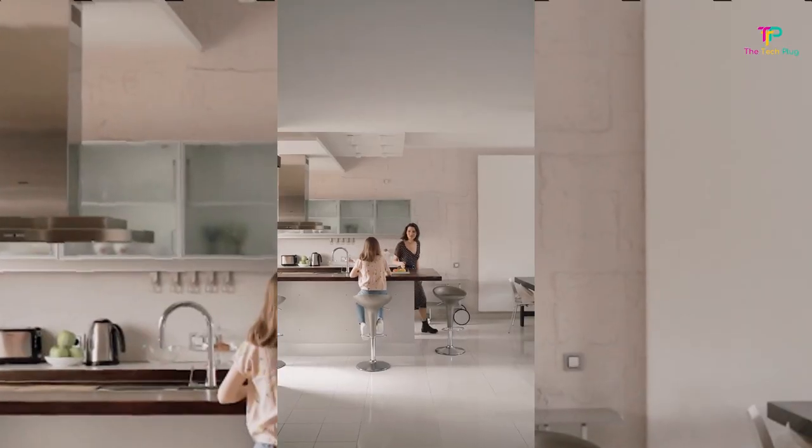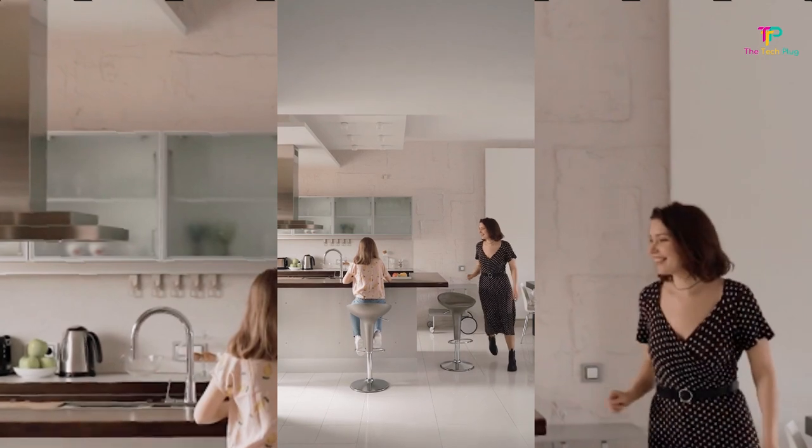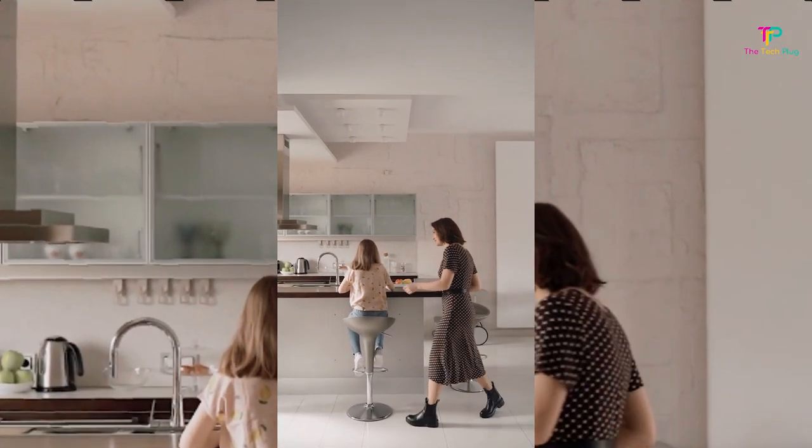Becoming your own personal interior designer can be quite the task if it's not something that comes naturally. Lighting, sofas, bedding, rugs, bar carts, TV stands, mattress — there are so many different options and it can be hard to know which direction to go in.